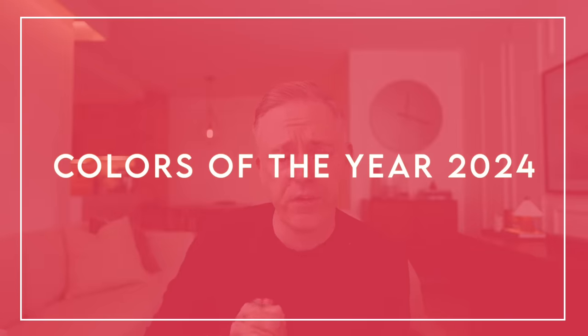Hi everyone, it's Nick. Welcome and welcome back to my channel. In this video today we are going to be talking about color trends for 2024 in interior design, specifically looking at the Benjamin Moore color palette for 2024.